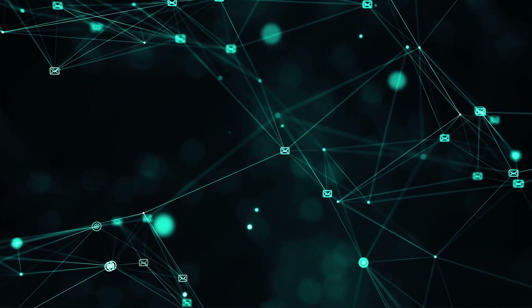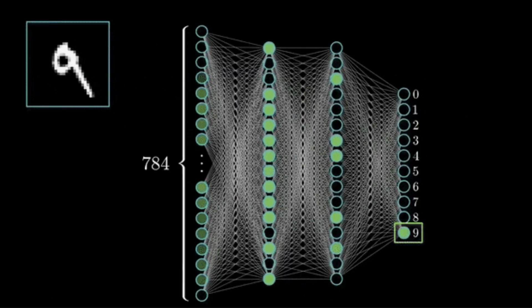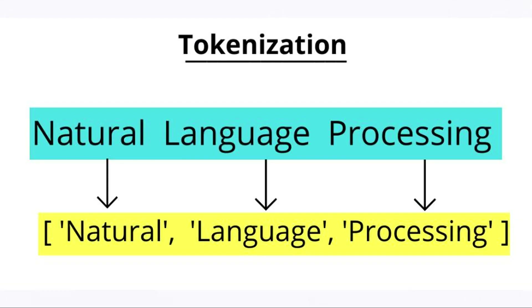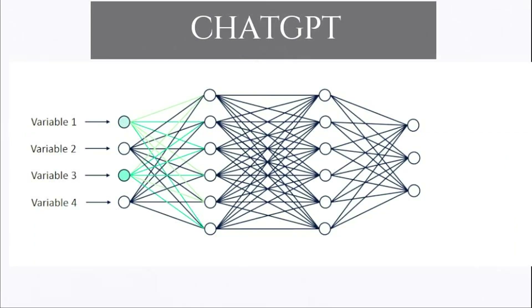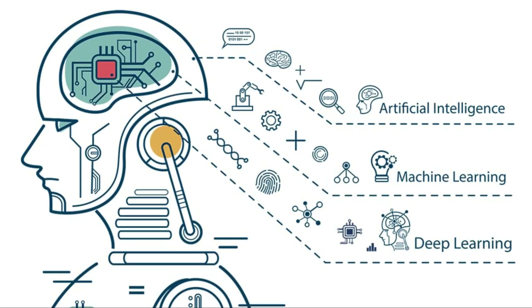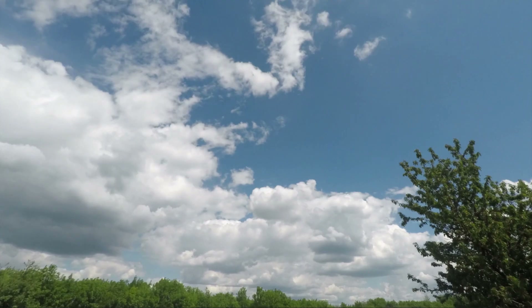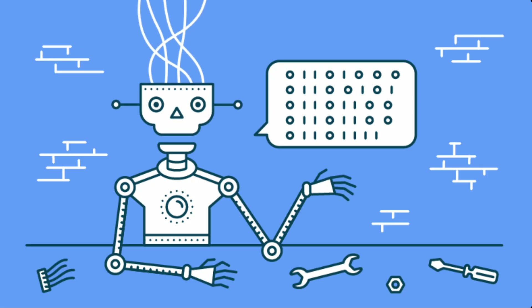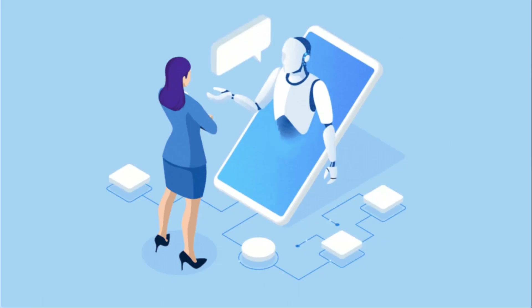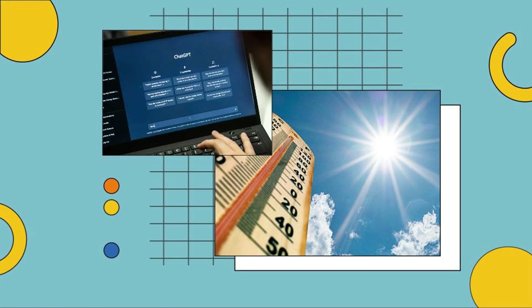So how does ChatGPT work? At its core, ChatGPT is a neural network. It takes in text as input and uses that text to generate new text. It does this by breaking down the input text into smaller pieces called tokens. These tokens are then fed into the neural network, which uses them to generate new text based on what it's learned from the training data. One of the key features of ChatGPT is its ability to learn from context. For example, if you ask ChatGPT 'what's the weather like today?', it will use its understanding of the English language and the context of the question to generate a response that makes sense — it might say something like 'it's sunny and warm today.'